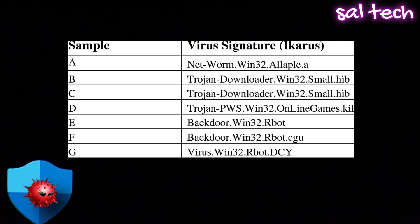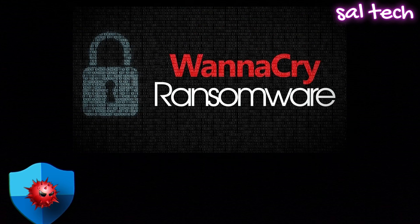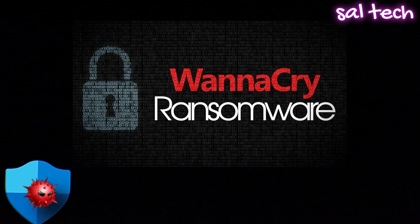Why this is a problem: cybercriminals constantly tweak malware to change its code, so signature-based detection misses new threats. The WannaCry ransomware attack in 2017 spread globally before Defender could even recognize it.